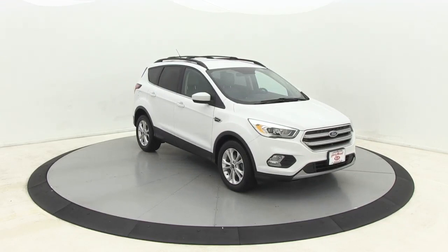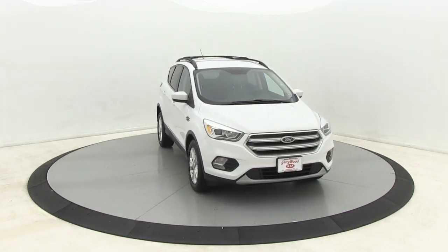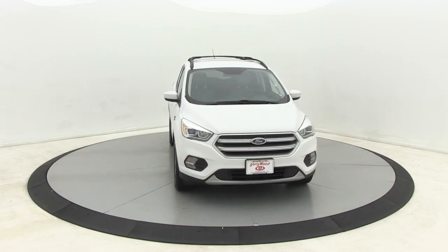Premium wheels, power liftgate, traction control, navigation system, heated seats, dual airbags, leather-wrapped steering wheel, Bluetooth.